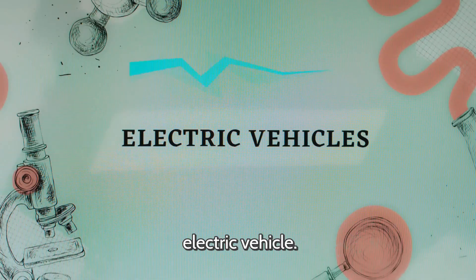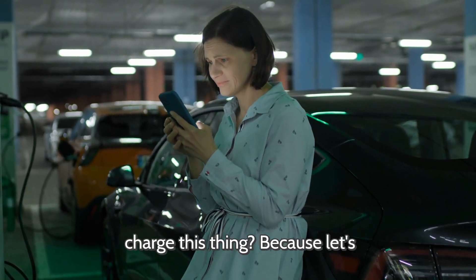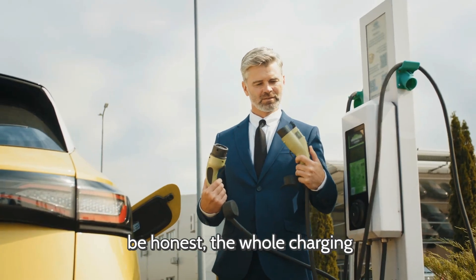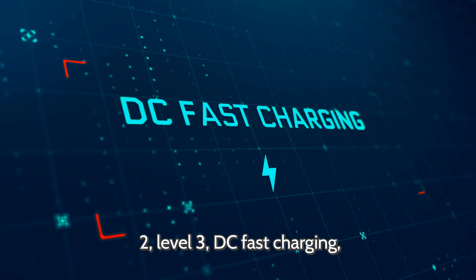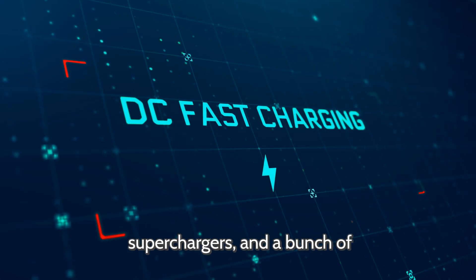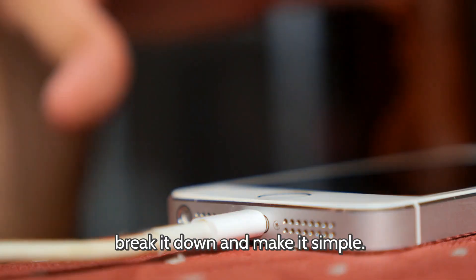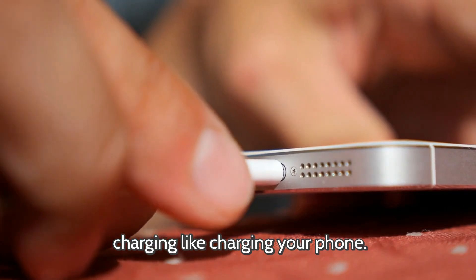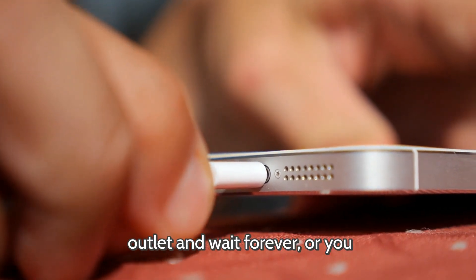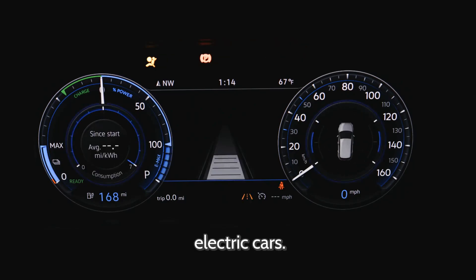So now you know what powers an electric vehicle, but here's the big question everyone has — how do you charge this thing? The whole charging situation can seem confusing at first. You've got level 1, level 2, level 3, DC fast charging, superchargers, and a bunch of different plugs that all look slightly different. Think of EV charging like charging your phone — you can plug it into a regular outlet and wait forever, or use a fast charger and get juice way quicker. Same deal with electric cars.